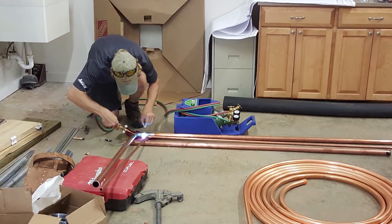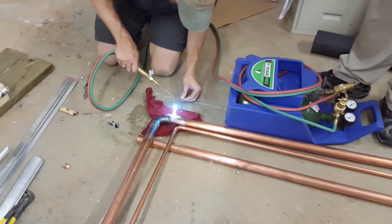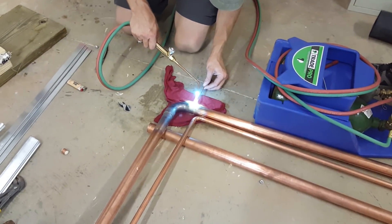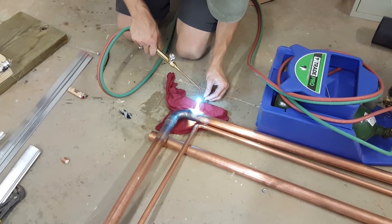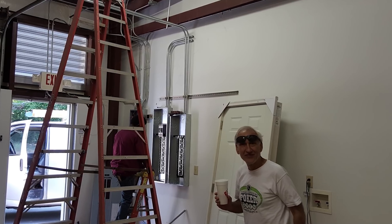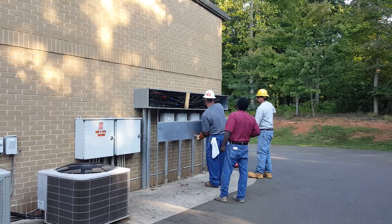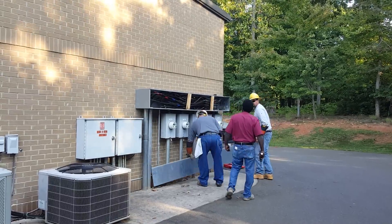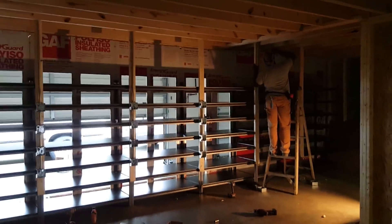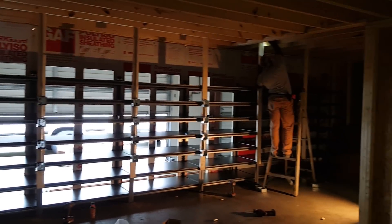This thing was a beast, but it's up here!